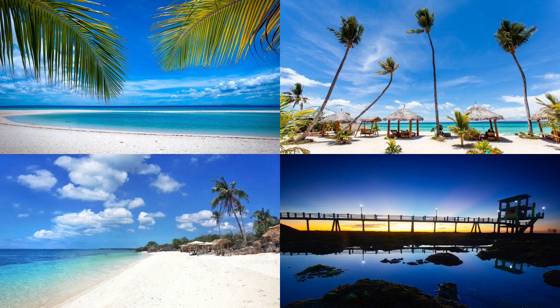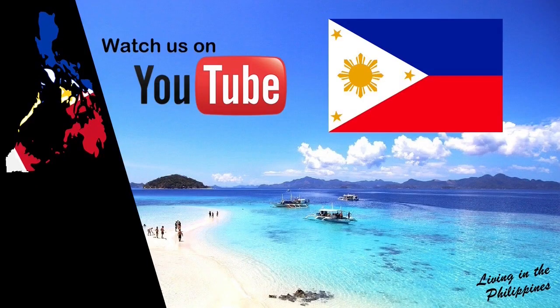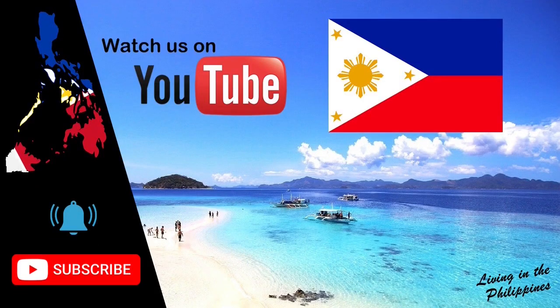Bantayan Island is the perfect place to relax and laze on the beach. Despite its growing popularity, the island is still a haven of peace to enjoy white sand and crystal clear water. I hope you enjoyed this video. Remember to subscribe and turn the bell on to receive notifications of future posts. A big thank you for your support and encouragement. Please feel free to comment on topics that interest you. Take care and see you soon!